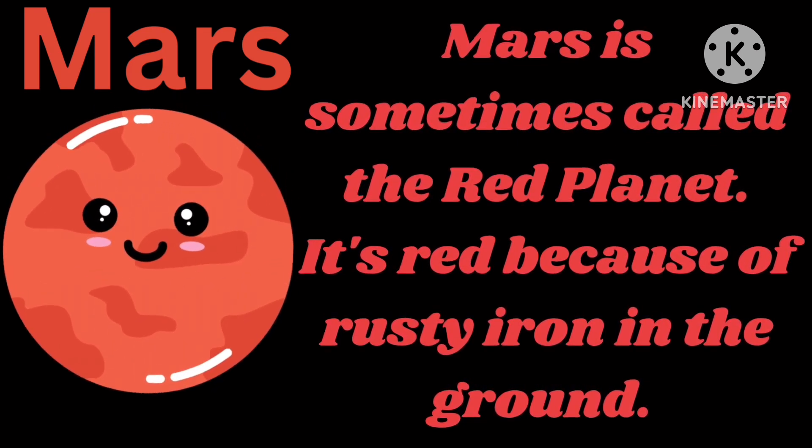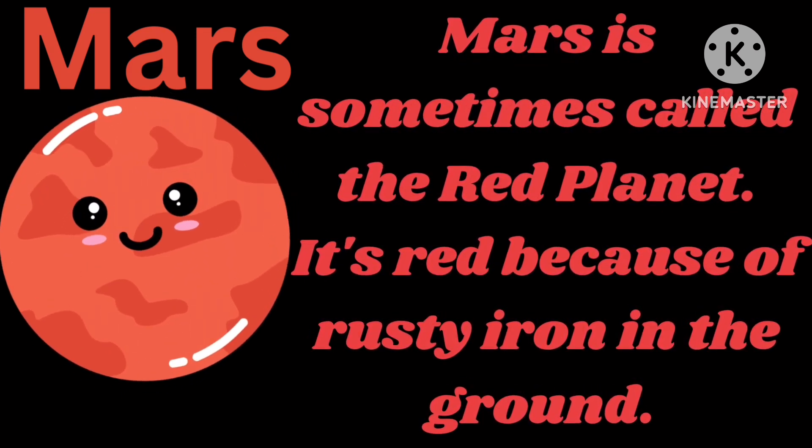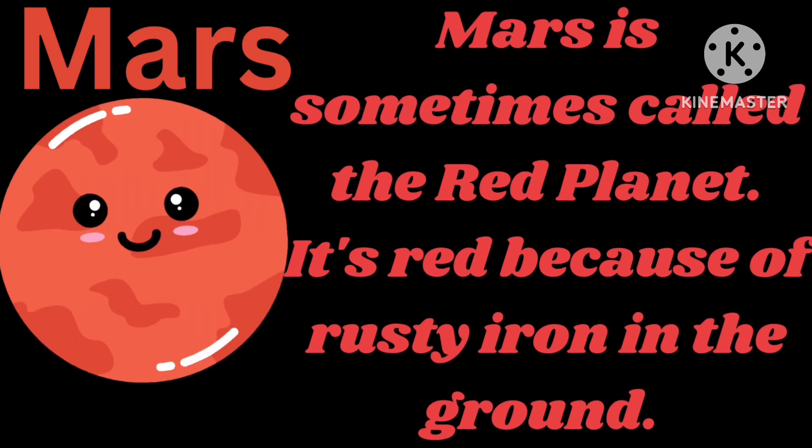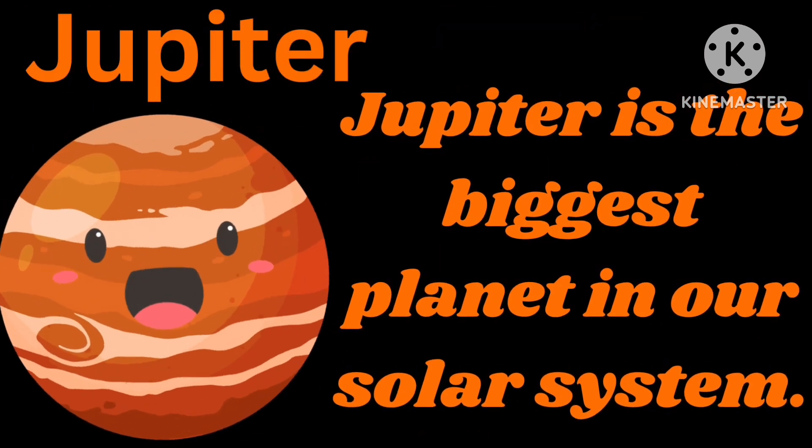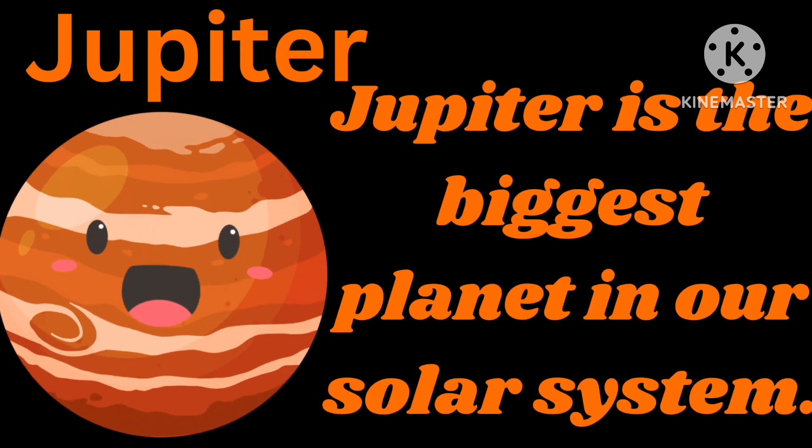Mars is sometimes called the red planet. It's red because of rusty iron in the ground. Jupiter. Jupiter is the biggest planet in our solar system.